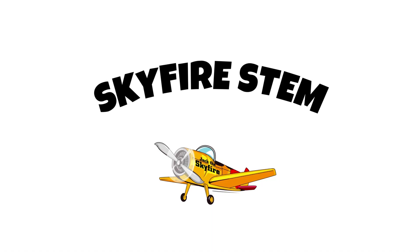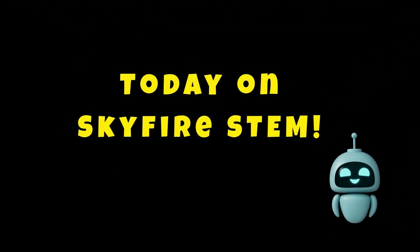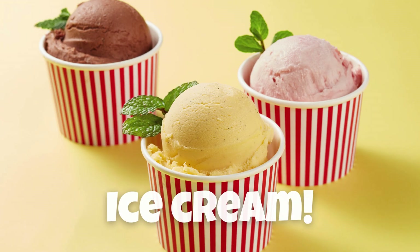Greetings, adventurers. I am Jack the Skyfire, your frozen treat technician and STEM mission guide. Today on Skyfire STEM, we're mixing science with sweetness as we explore one of the coolest creations ever, ice cream.